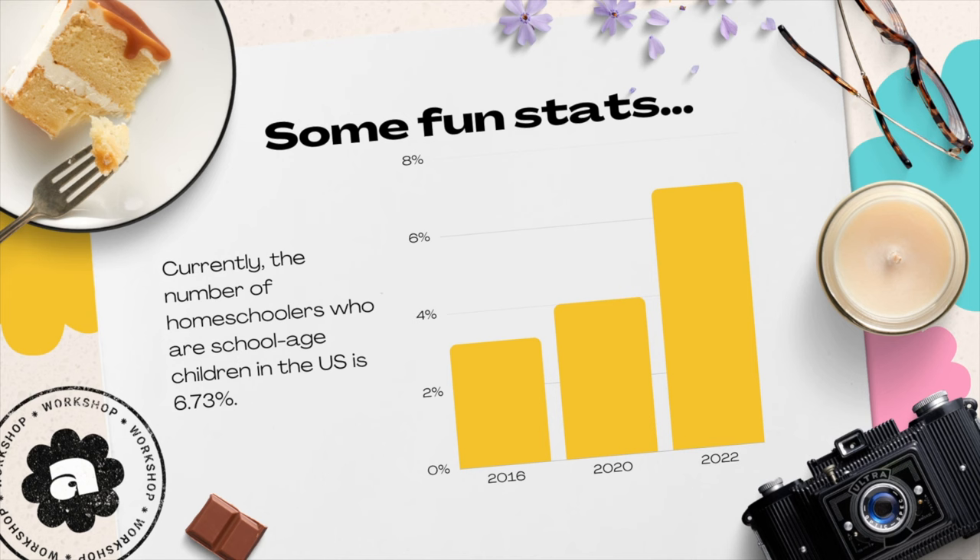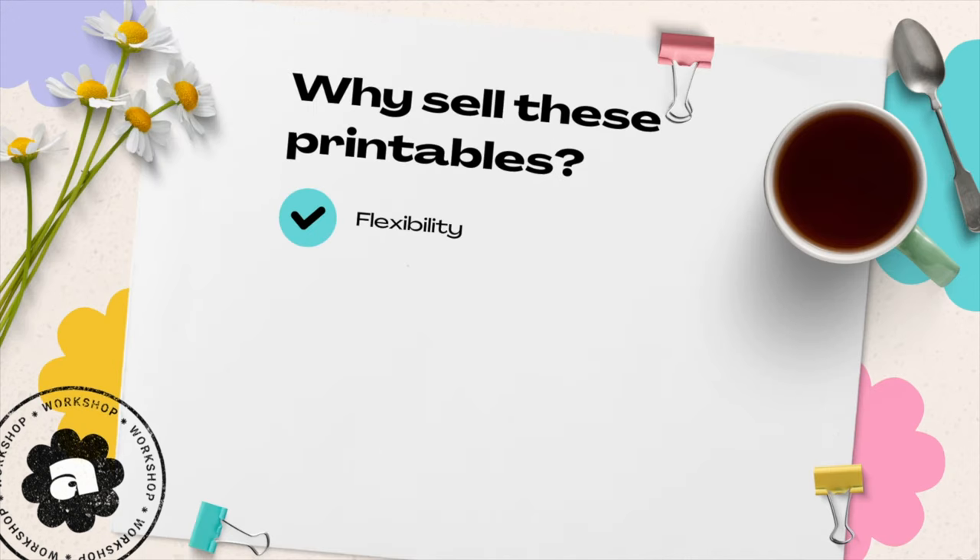I've seen some jaw-dropping Etsy success stories — shops that have hit the jackpot with their unique, engaging, and fun worksheets. So why can't the next Etsy success story be yours? Why do homeschool printables on Etsy make for an excellent side hustle? Firstly, it allows for flexibility. You can whip up worksheets while the kids are napping or on a lazy Sunday — whenever you want. Your shop, your rules.